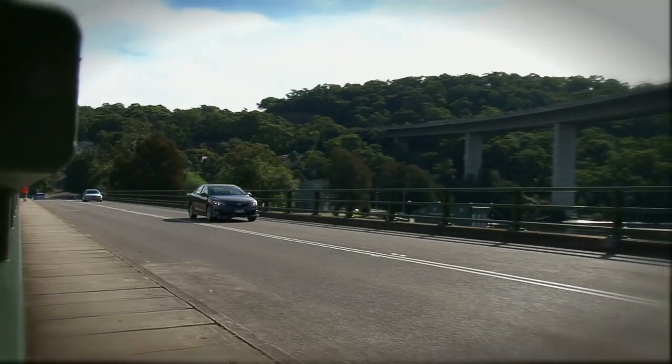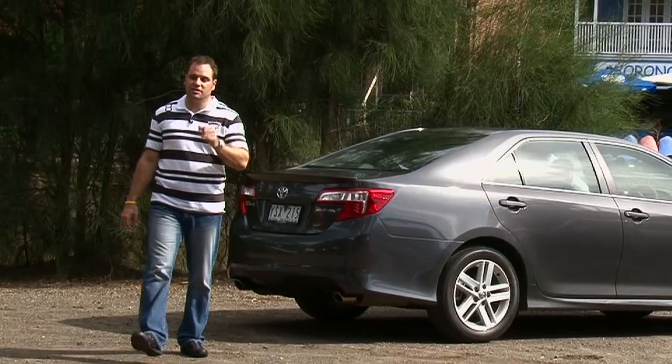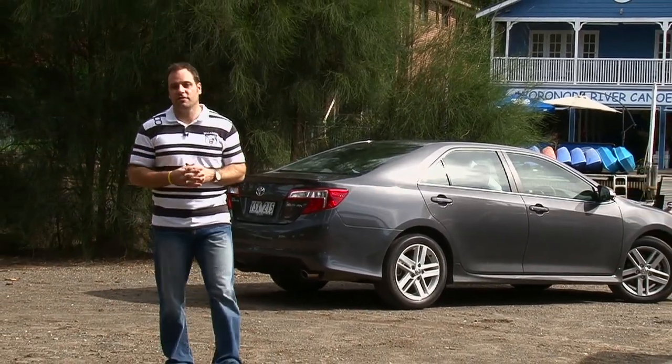Today we've tested the second from top spec Atara SX. This car rings the tills at only $35,990, and it'd be crazy to argue that you don't get a lot of car for the money.